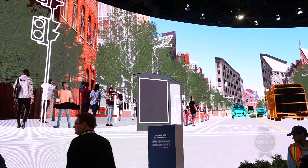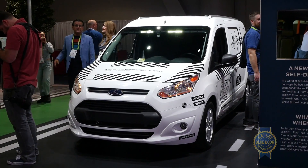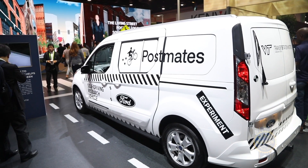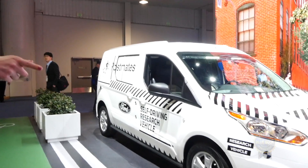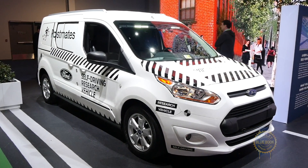Before we move on, we have here a demonstration vehicle that Ford did in partnership with Virginia Tech. What we were exploring was: as we move to self-driven vehicles, how might we as pedestrians who need to cross the crosswalk interact with the self-driving vehicle? The vehicle will see us and know it should stop, but how do we know that it's going to stop for us?